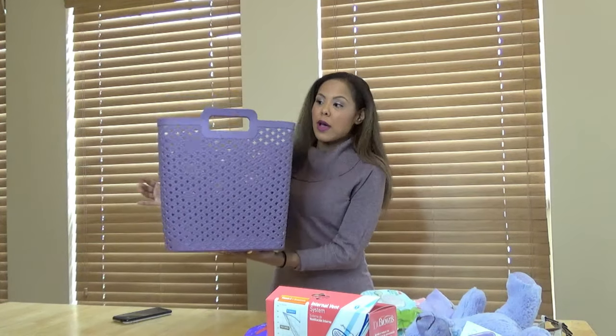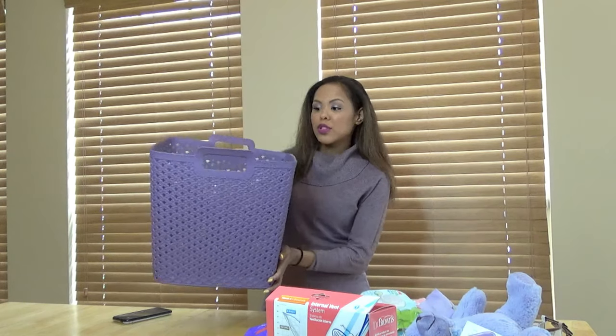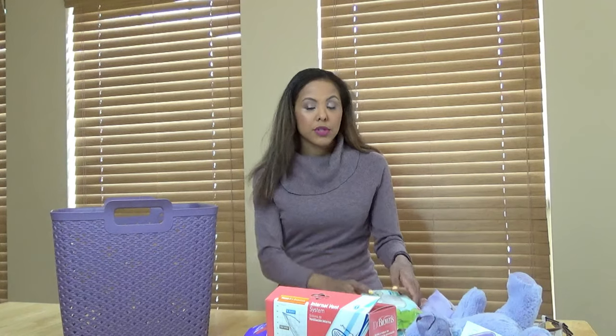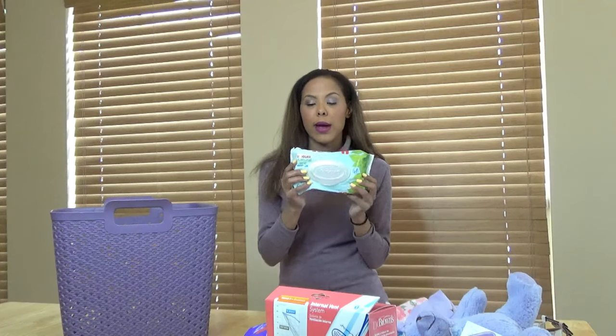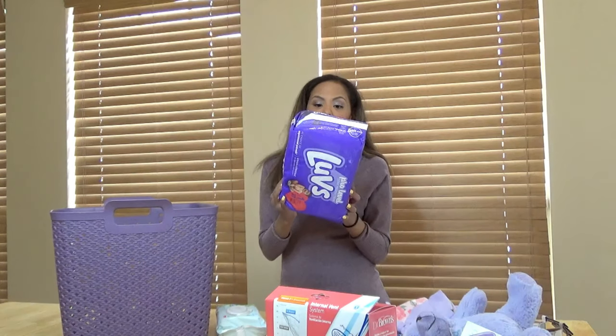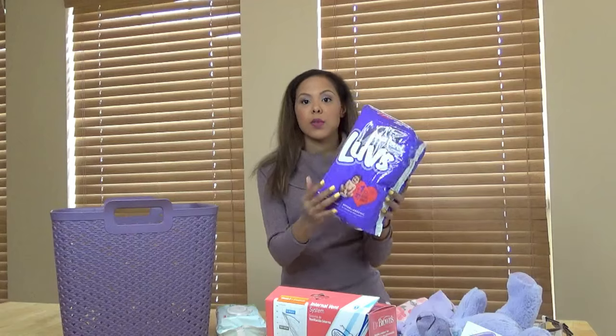I got this purple basket from At Home. I was trying to find a nice fabric basket, but I couldn't find one that was the right color or theme, or even one that was big enough to hold all of these items. So I'm going to quickly go through this. I got them the Huggies Natural Care Wipes, and then I have the Pro Level Leap Protection Loves Diapers in size 1.